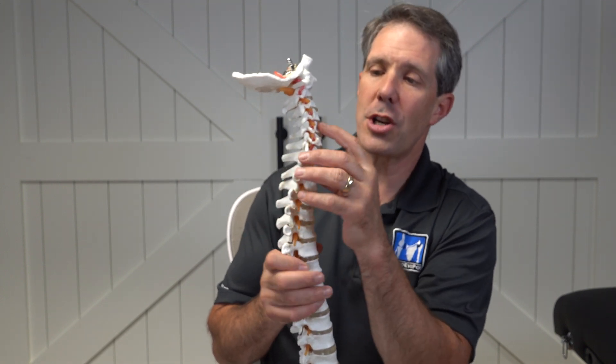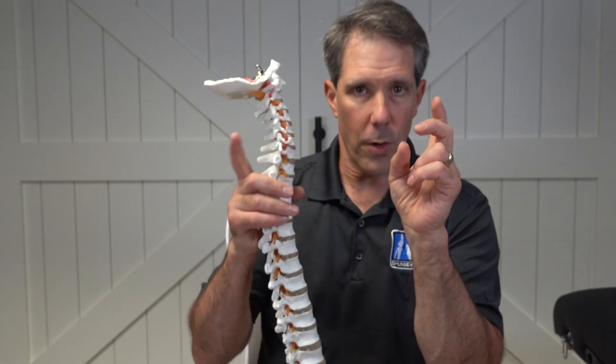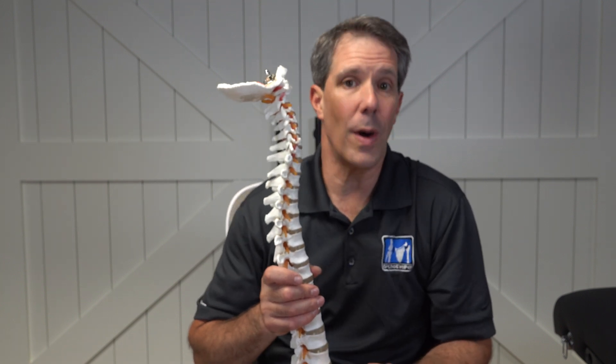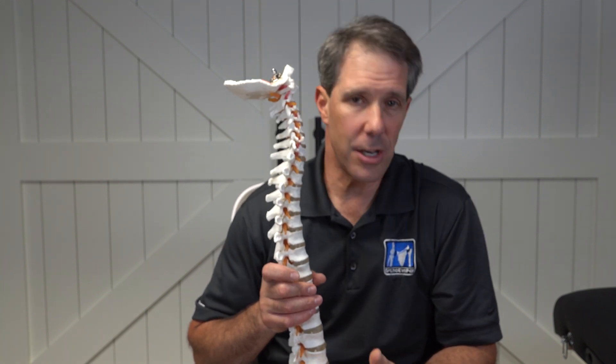There could be some compression on the inside of the spine that causes this nerve to get, quote unquote, pinched. And when that happens, it can be quite uncomfortable and quite debilitating. We see a lot of these in many patients, and oftentimes it gets misdiagnosed.